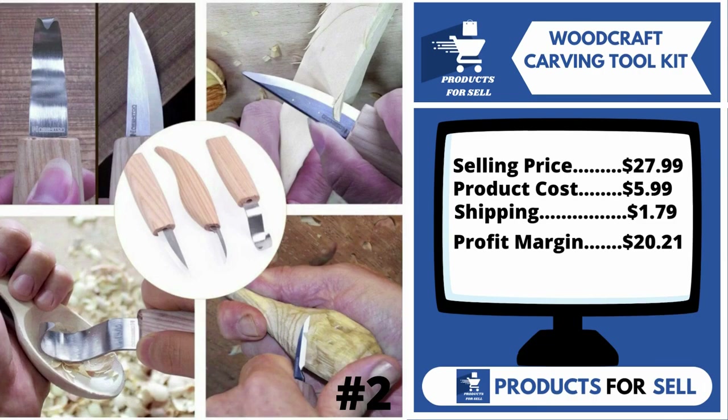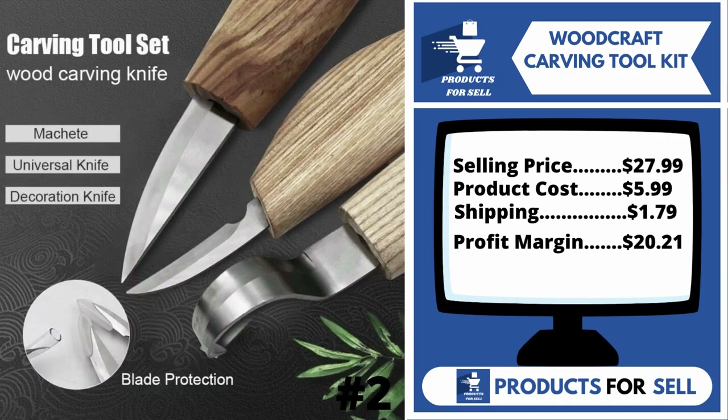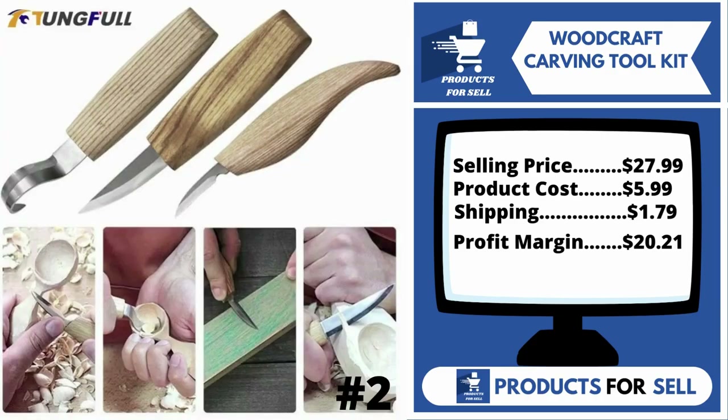The selling price for the Woodcraft Carving Tool Kit is just $27.99, whereas the product cost is only $5.99. Shipping is $1.79, so you're looking at a good profit margin of $20.21. Sell this product.